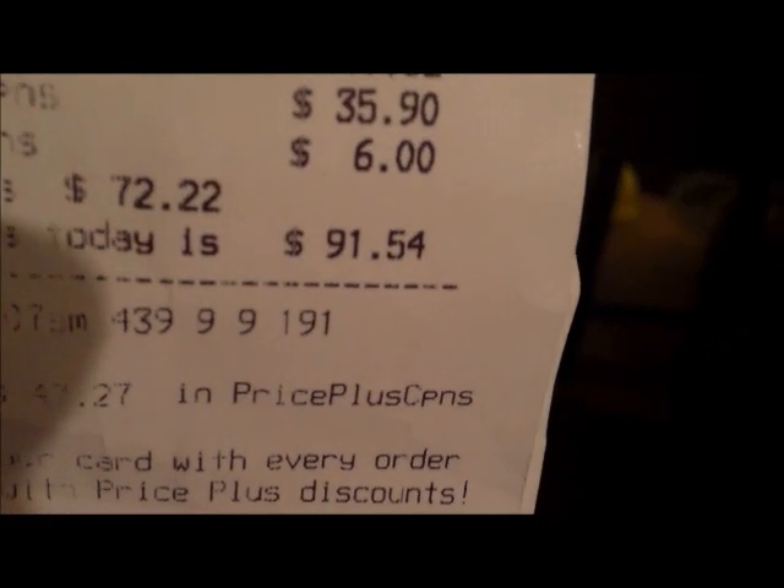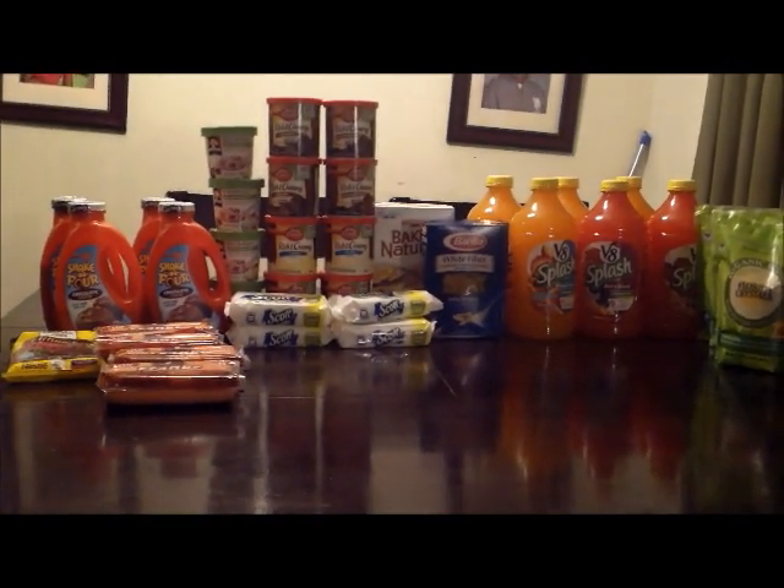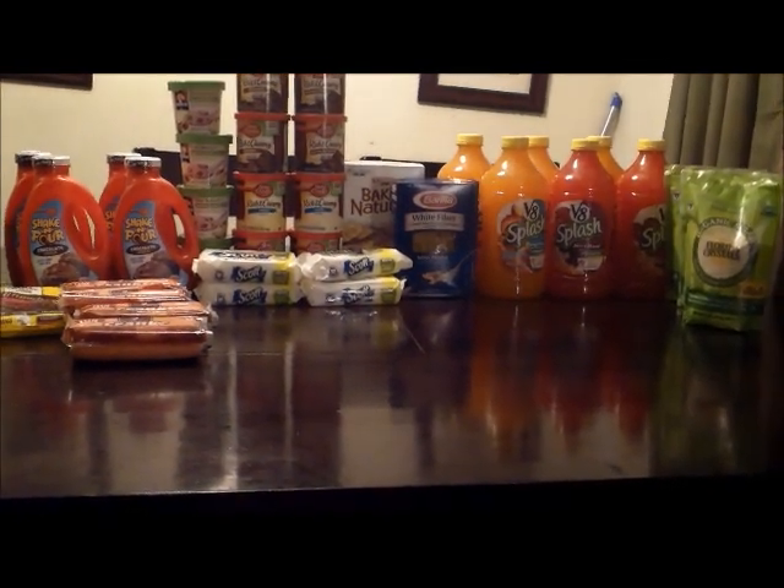Plus I'm working towards my holiday ham. You can get a ham or a turkey — I want a ham — and you have to spend $400. I'm $236.06 into the promotion, and I've gotten there strictly by shopping during their triple coupon sales.